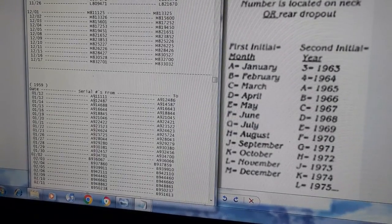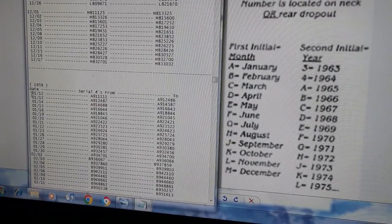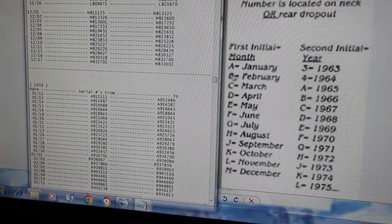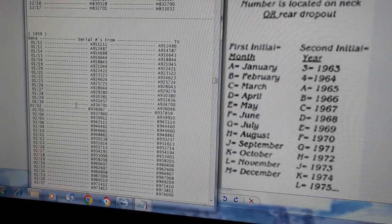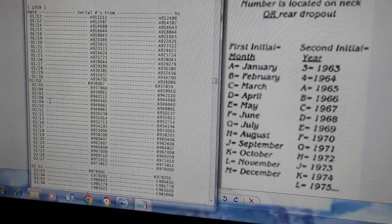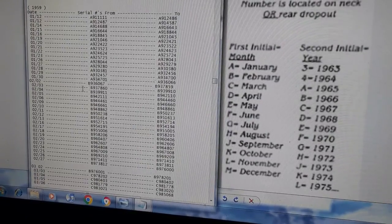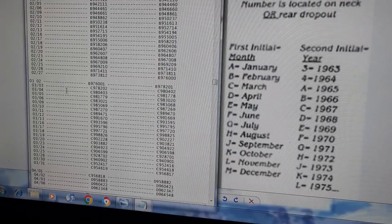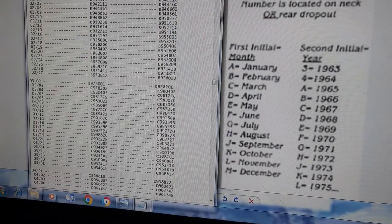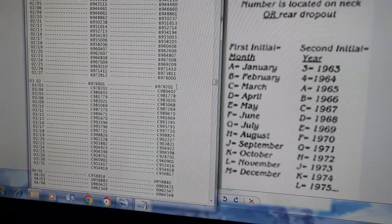Now we're down to 1959. Beginning of the year is January, so A is right here — A for January. Then February has B's. March — actually the first day of March still has B's, so you can't always go strictly by the code. There are little irregularities you have to account for.